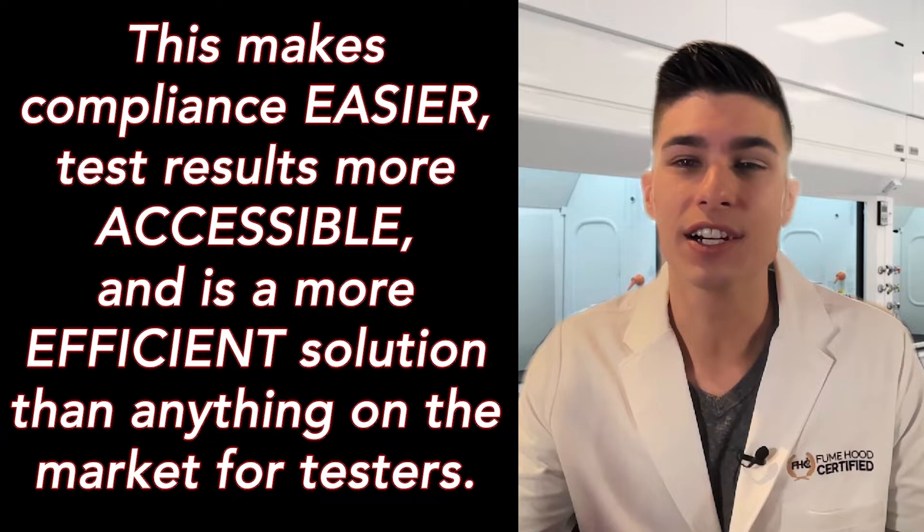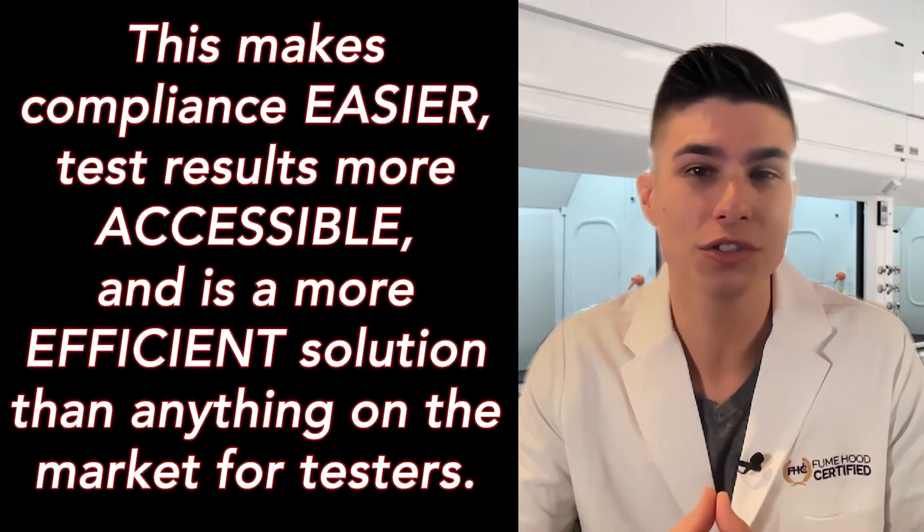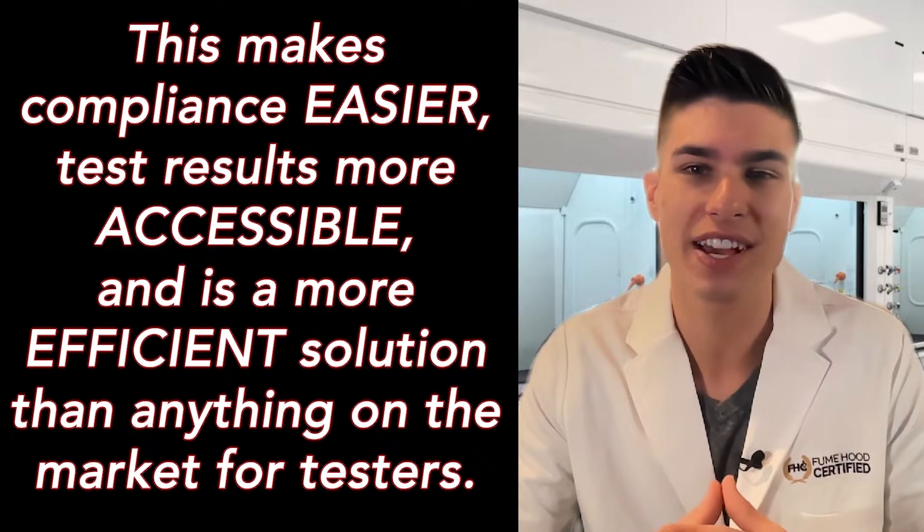This makes compliance easier, it makes test results more accessible, and it's a more efficient solution than anything on the market for testers.